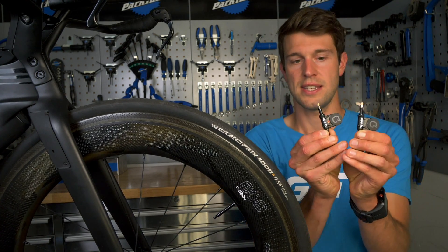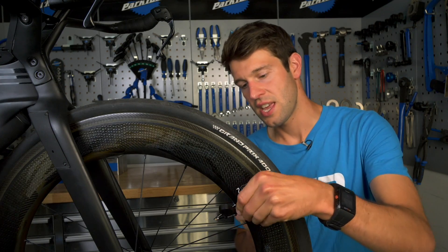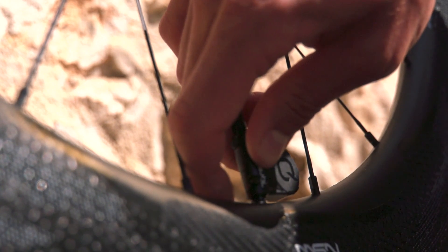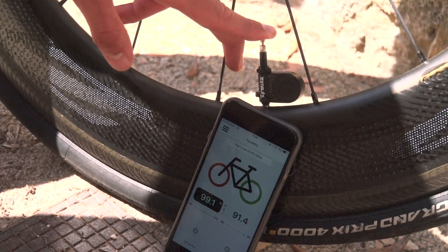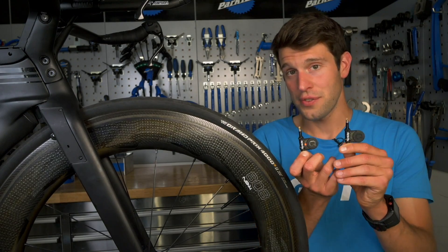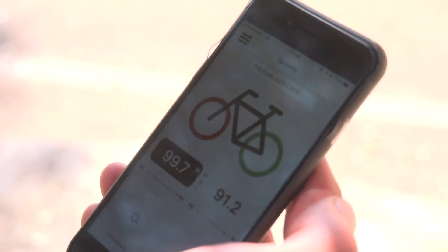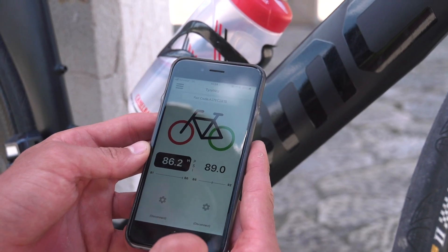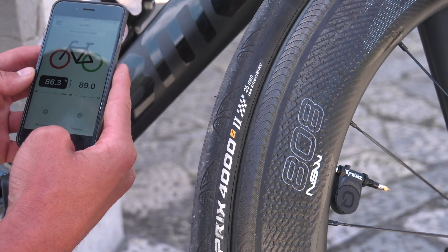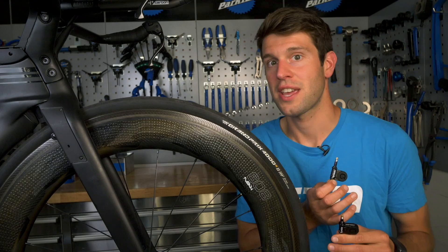Now, TyreWiz is actually these clever devices here, and they're essentially an extension of the valves just here. They go in inner tubes, tubular tires, and even tubeless tires. All that is required is to have a removable valve core, which is this little bit here. Well, they read the pressure of your tires immediately as you're pumping them, as you're riding them, even as you're getting a puncture — but let's not hope for the latter. Now, they then connect to the app on your phone, so you can see in real time what the pressures of your tires are, and if you're drifting outside of that recommended range. And they even connect to most bike computers.